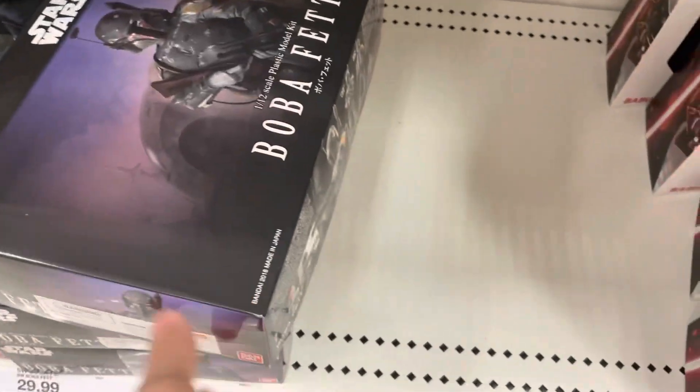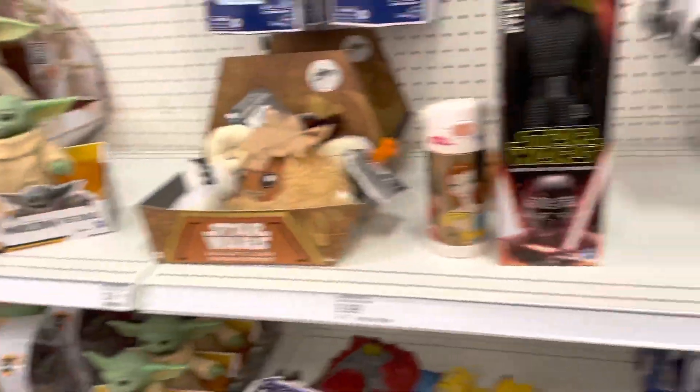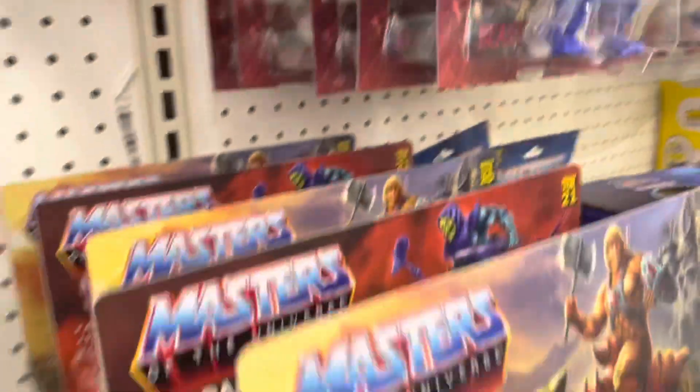They even had the Bandai build-your-own-figure type deal, and they had a Boba Fett for those who were looking for that. There was also more Masters of the Universe stuff — they had the newer Skeletor with a battle damage punch feature.